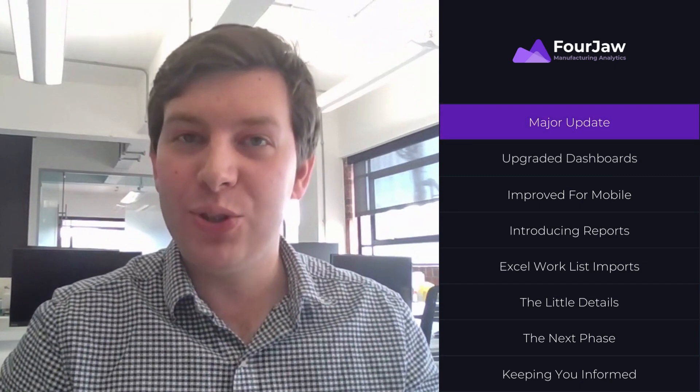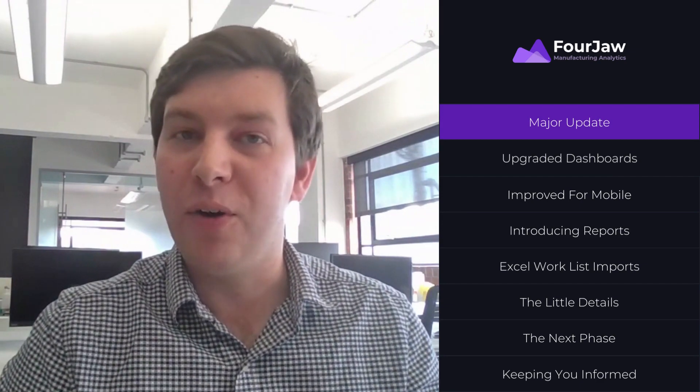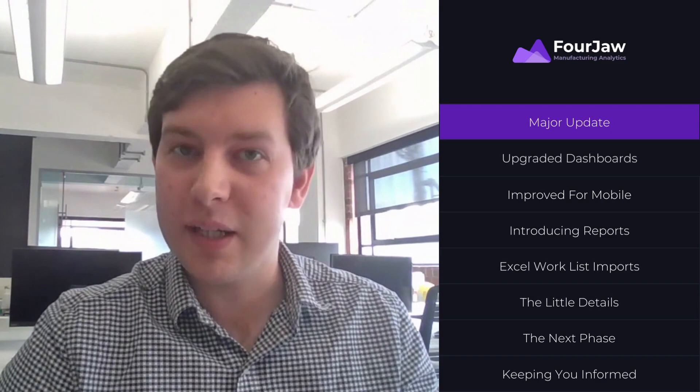Hello, I'm Robin, one of the founders here at Forgell, and I'm excited to announce that we've got a major upgrade to the Forgell platform, and we're going to be releasing it to all of our customers, free of charge, in just the next couple of weeks.